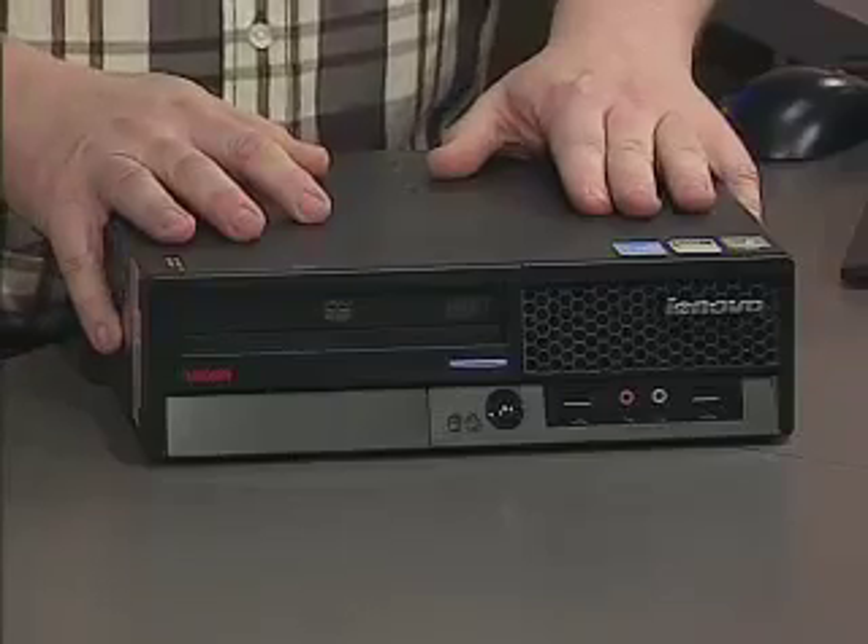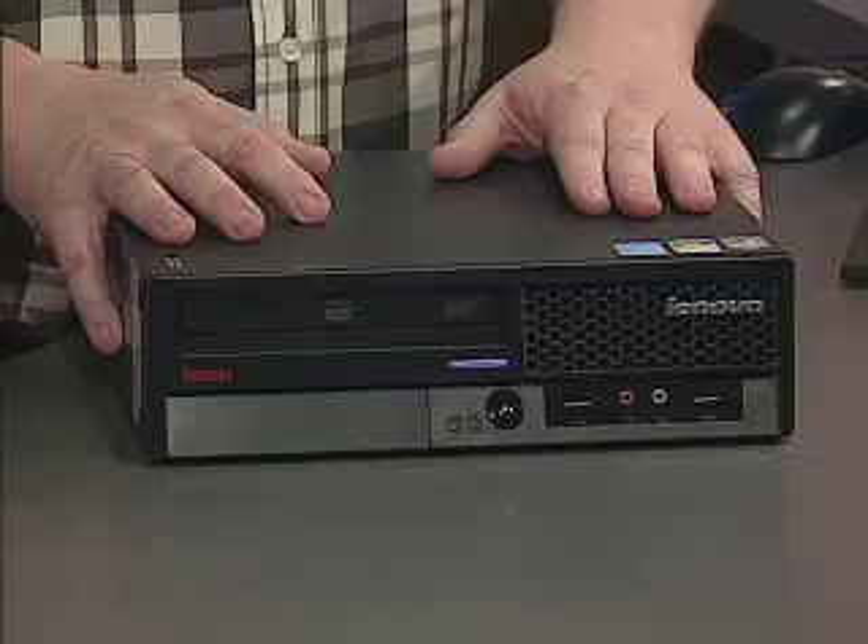Hello and welcome to DottoTech. It's been a while since we've looked at desktop PCs on the show, unless it's been from a media center perspective. We haven't really looked at what's happening in the small business world for a while. Well, this is the Lenovo ThinkCenter and I think we should have a look.